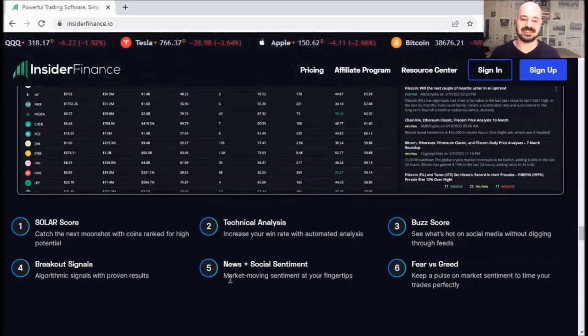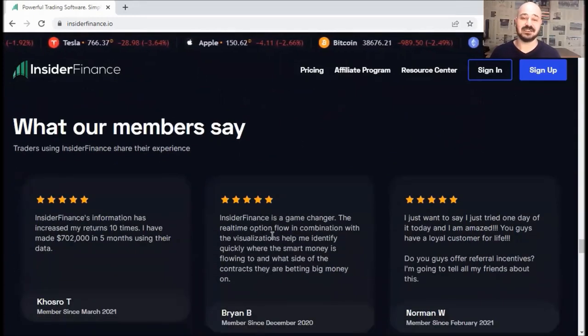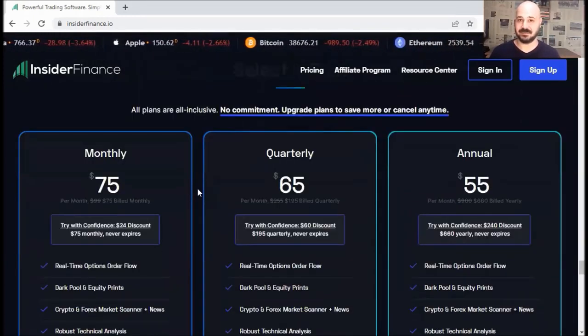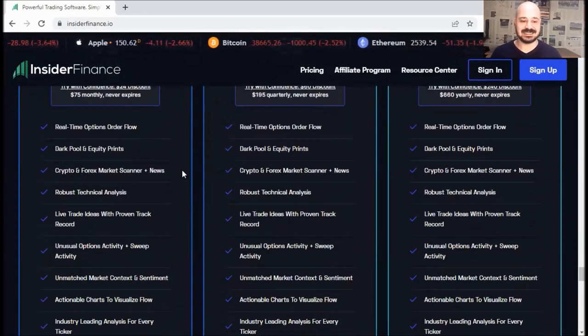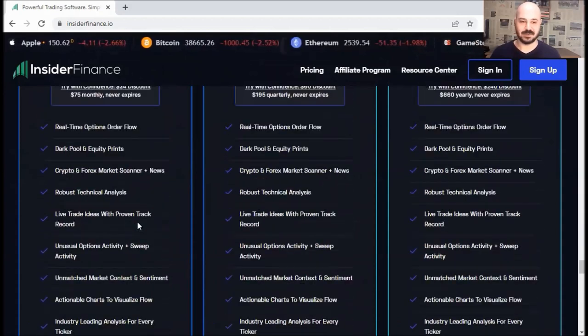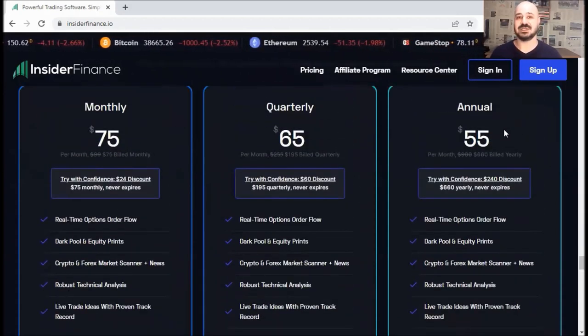And you can see fear versus greed, news, and social sentiments. You can check their reviews there. Last but not least, these are the three plans. As you can see, it's the exact same package — the only difference is how much money you save. For example, if you go for the quarterly, you will save some money, and so on for the annual.